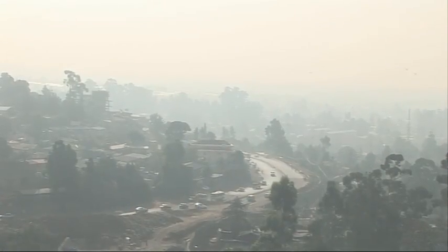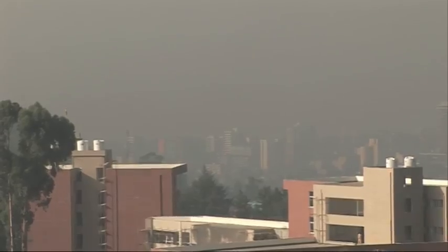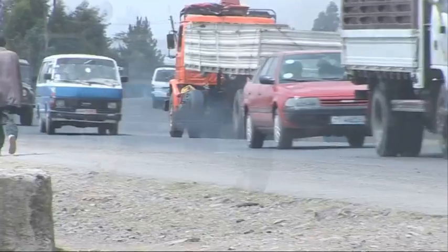A lot of this pollution is from cars and buses that are running on older technologies and older engines, so they're very, very polluting. Often you see very large clouds of black smoke from the buses and lorries. But also, some of the aerial pollution is as a result of cooking methods, which is still predominantly on charcoal. So there is a lot of wood smoke in the atmosphere, particularly in the mornings and in the evenings.